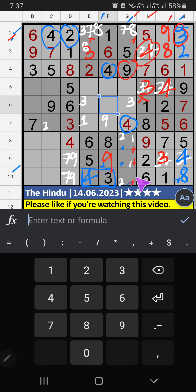Then 8th row, 3 numbers are remaining: 1, 2, 7 — we will confirm later. Column G, we have 7, so 7 can't come in these cells — 7 is confirmed here. Then 8 is here. Then column G, 2 numbers are remaining: 3 and 6. 5th row, we have 3, so 3 can't come in these cells — 3 is confirmed here. Then 6 is here.